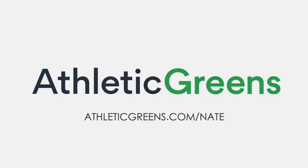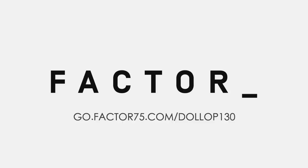Factor is the perfect mealtime solution for an on-the-go lifestyle. Their fresh, never-frozen meals are delivered ready to heat and eat in two minutes. Head to go.factor75.com/dollop130 and use code DOLLOP130 to get $130 off across six boxes. That's code DOLLOP130 at go.factor75.com/dollop130 for $130 off.